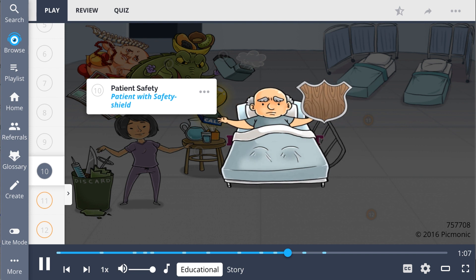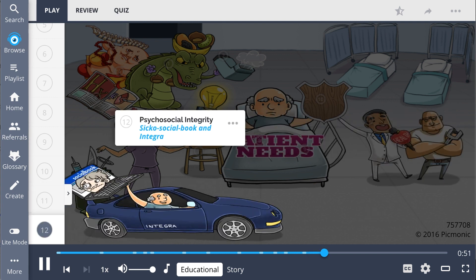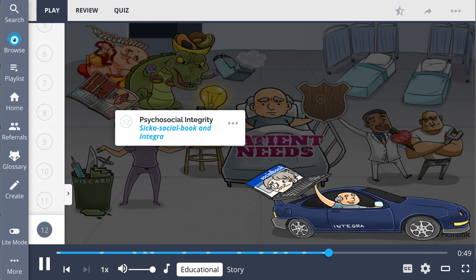Test-taking strategies for answering patient need questions is to remember the importance of patient safety. Health promotion and maintenance strategies — represented as the health promoter and maintenance man — which is the prevention and early detection of health problems. And psychosocial integrity, which addresses a patient's emotional, mental, and social well-being.